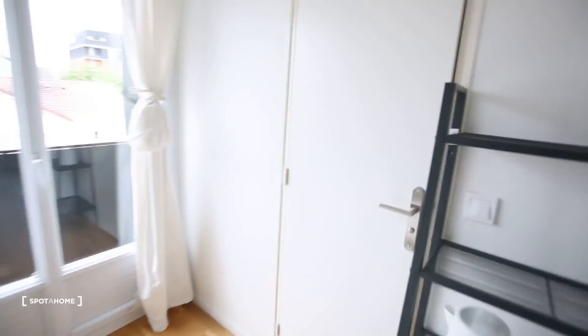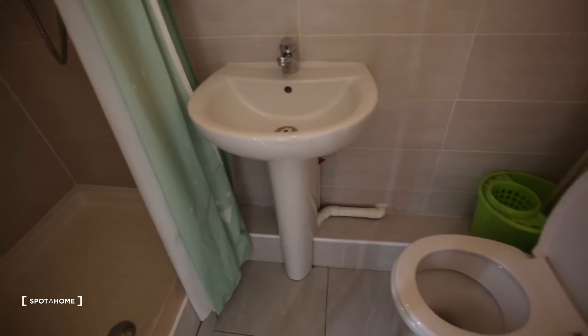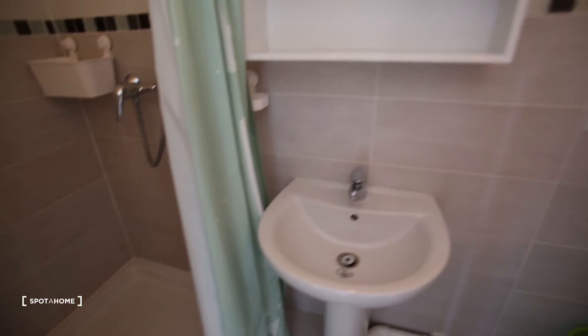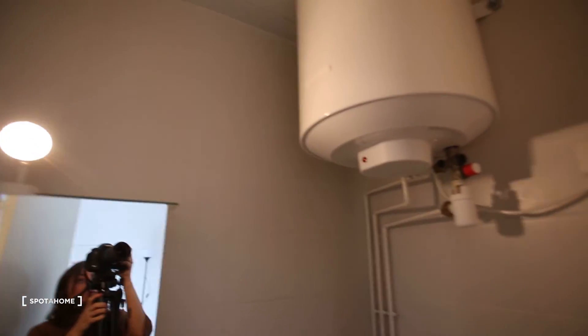Then here we have the bathroom — toilet, sink, and shower. Everything is super clean. We have a ventilation up there because there is no window. Some shelvings and a mirror, and the boiler.